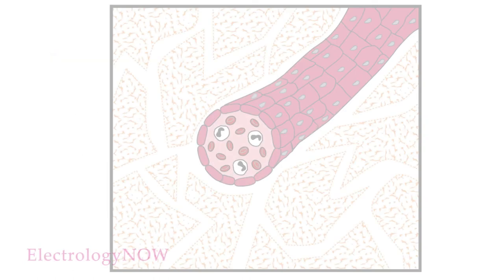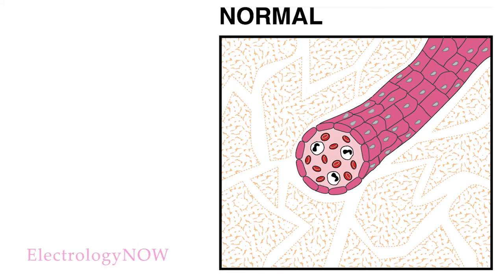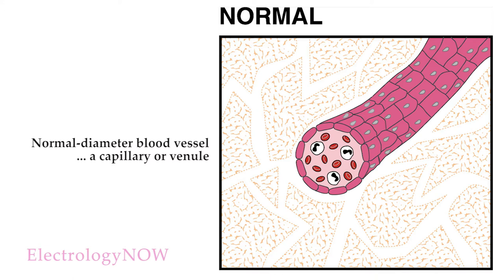Let's focus a bit more on this process. The smallest of blood vessels are capillaries and venules. Capillaries carry fresh blood to the cells, and the venules that are connected to the capillaries carry away the nutrient-deficient blood back to the veins. This illustration shows a normal, tiny blood vessel — a capillary or a venule.